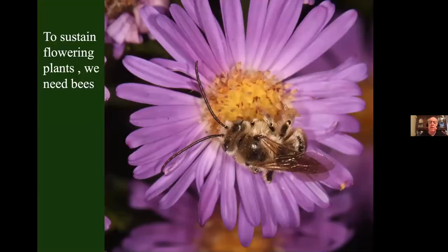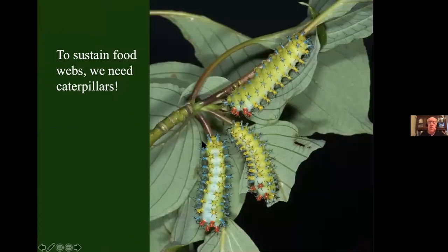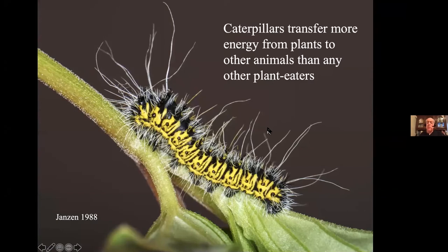Two groups we cannot do without are flowering plants — they're capturing the energy from the sun and turning it into food — and you're not going to have flowering plants unless you have the pollinators that allow them to reproduce. Once the energy from the sun is turned into food, it's in the leaves of the plants. We need to get that energy from the leaves to animals. Most vertebrates don't eat plants directly — they eat something that ate plants, and that something is typically insects. Caterpillars are transferring more energy from plants to other animals than any other type of plant eater.